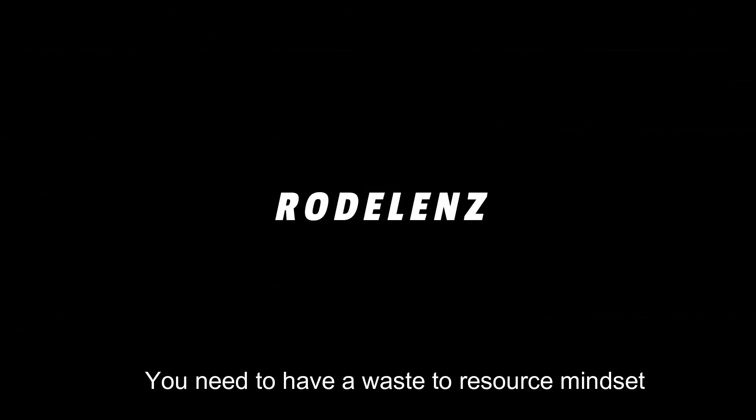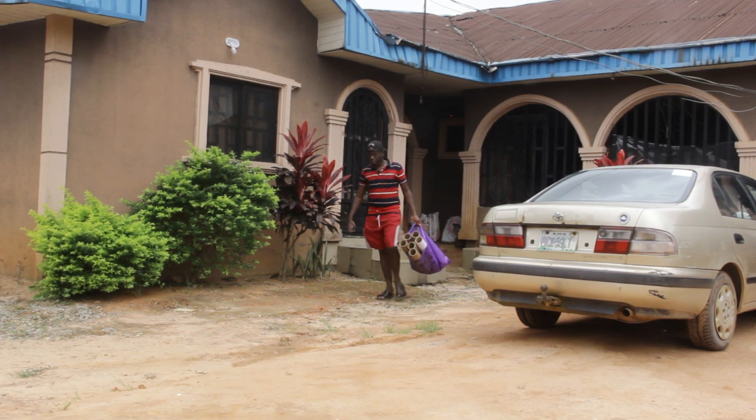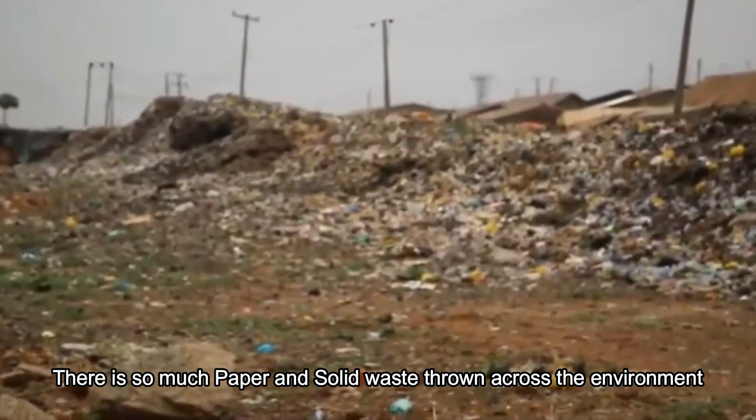To thrive in a circular economy space, you need to have a waste-to-resource mindset. Across Benin City, Middle State, Nigeria, there is so much paper and solid waste strewn across the environment.